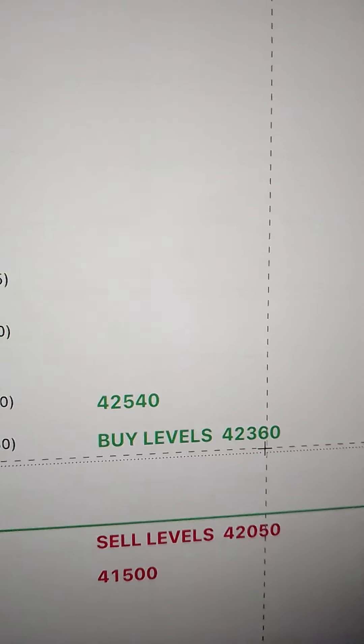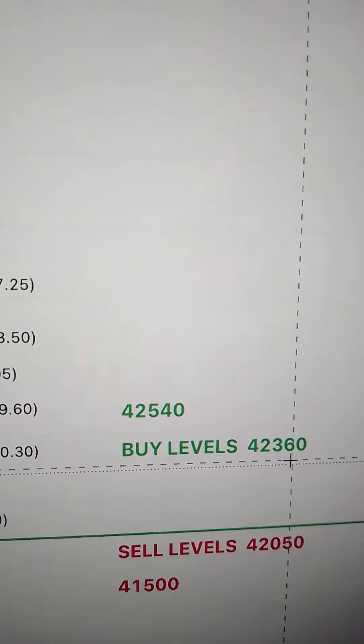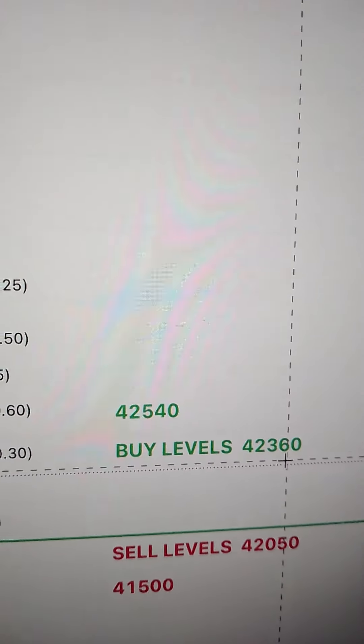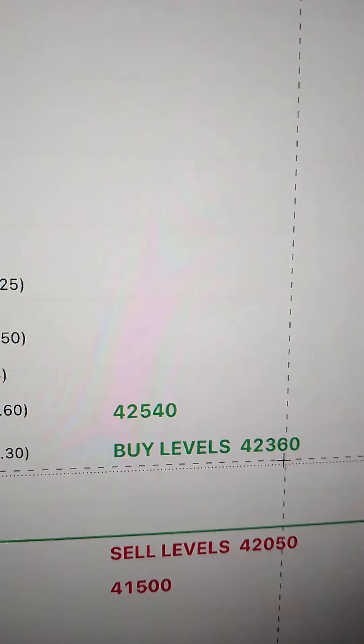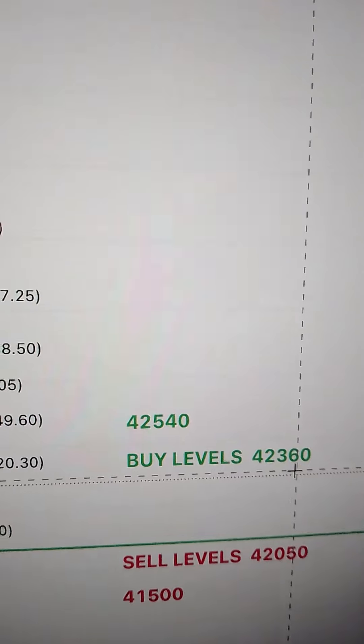If the market is up to 42,360, then we can work for small RRs. If we can see some bullish signs or some bullish candlestick patterns, then we can plan for a target of 42,540.